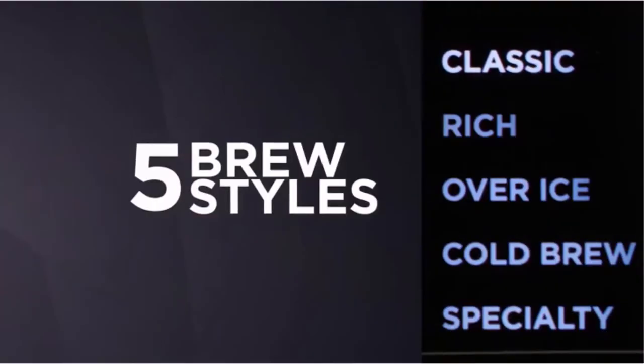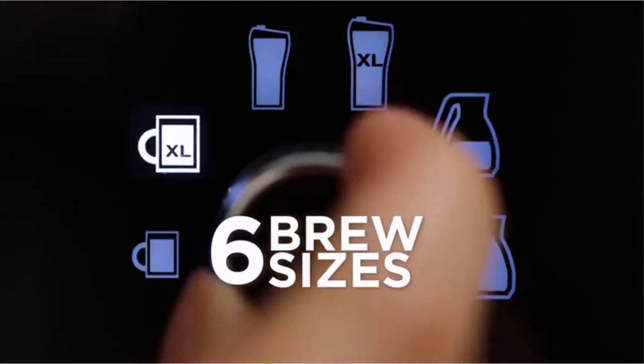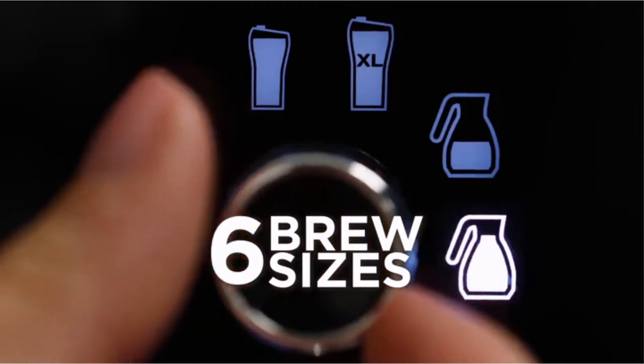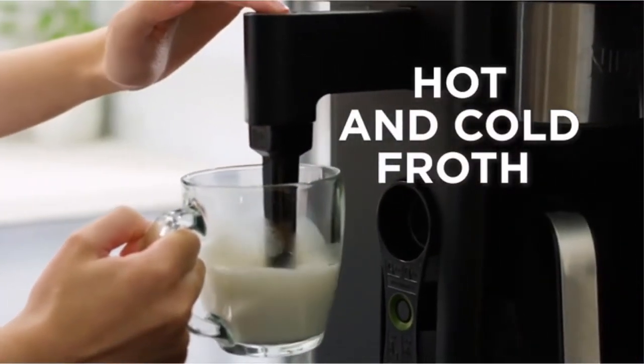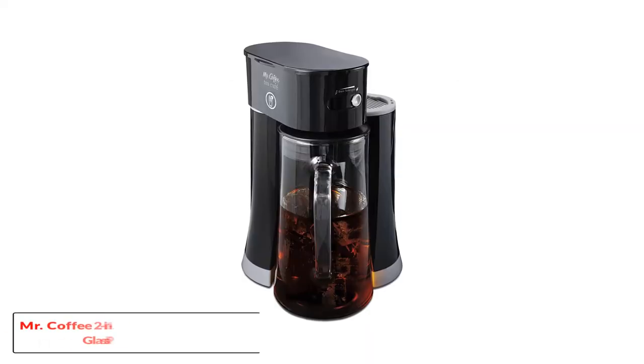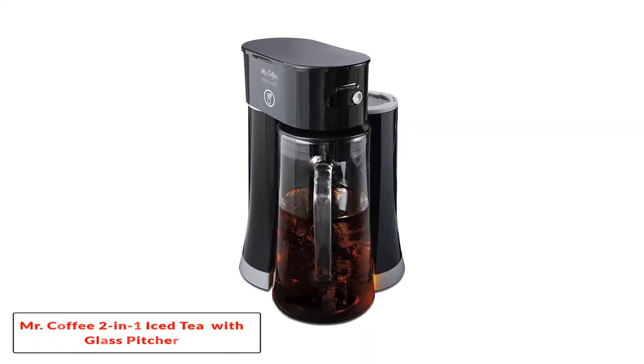Respondents were pretty happy with the machines they received and how they operated. However, a few complained about the carafe, which was difficult to clean due to a very small opening on top. Number 3, Mr. Coffee 2-in-1 Iced Tea Brewing System with Glass Pitcher.